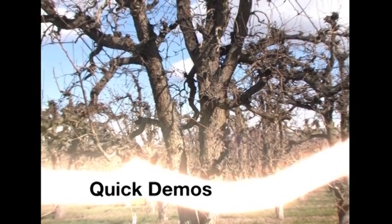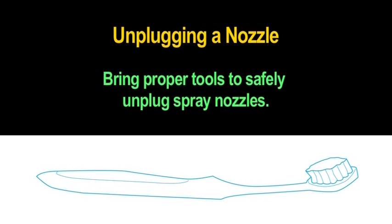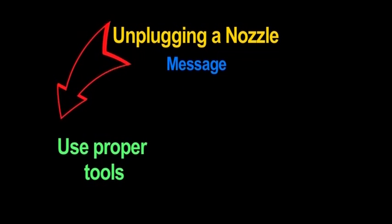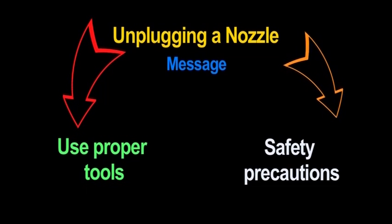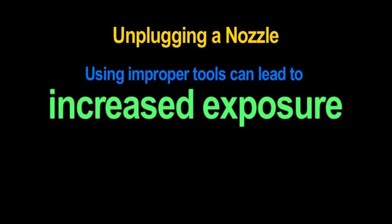Quick demos: Unplugging a Nozzle. Bring proper tools to safely unplug spray nozzles. This demonstration will show the importance of using proper tools and safety precautions while working around pesticides. Using improper tools or practices can lead to increased exposure.